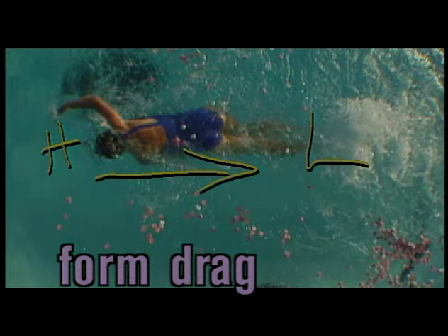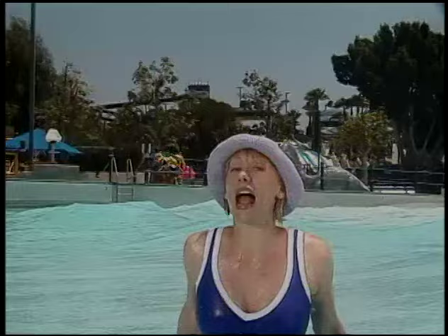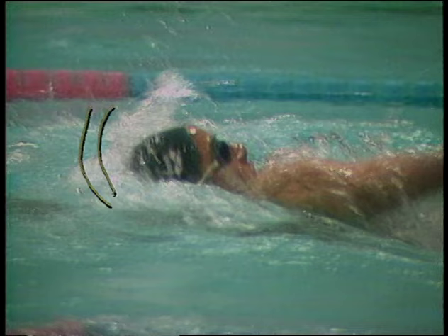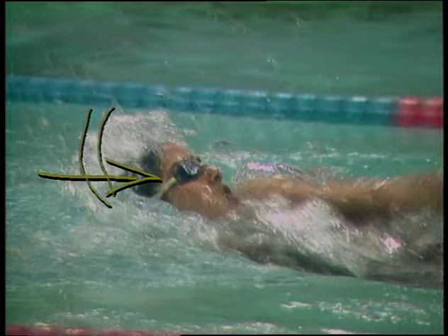So we've got viscous drag and form drag both working against you. Yeah, but neither of these are the biggest drag on your body. The most significant drag force comes from wave drag, and it's the hardest to overcome at top speeds — even harder than viscous drag or form drag. Look what happens as a swimmer takes her stroke. See the waves that come off her head, arms, and chest? Look how she plows into that same wave as her next stroke brings her forward. Encountering those waves produces a force against the direction the swimmer is going — wave drag.